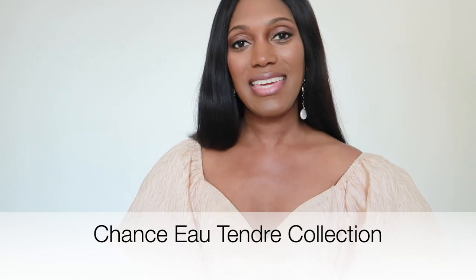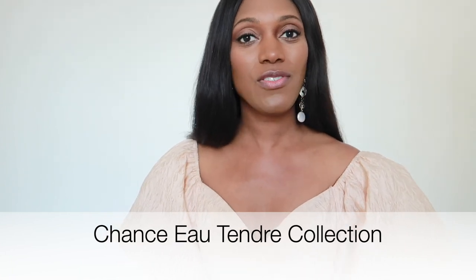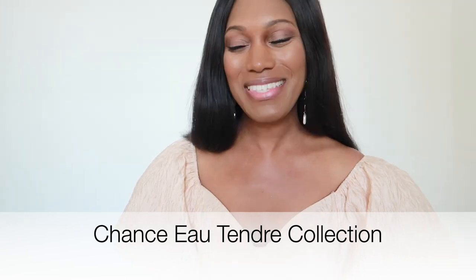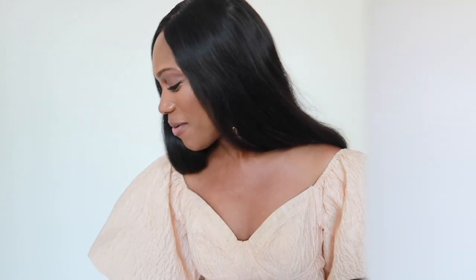Darlings, I am back with another video from my Chanel perfume collection. Today's video is going to be all about Chance Eau Tendre — one of my most loved perfumes from the collection. I love this fragrance because it's so delicate and feminine. I'm going to go through my entire collection with you; this is everything that I own from the Chance Eau Tendre collection.